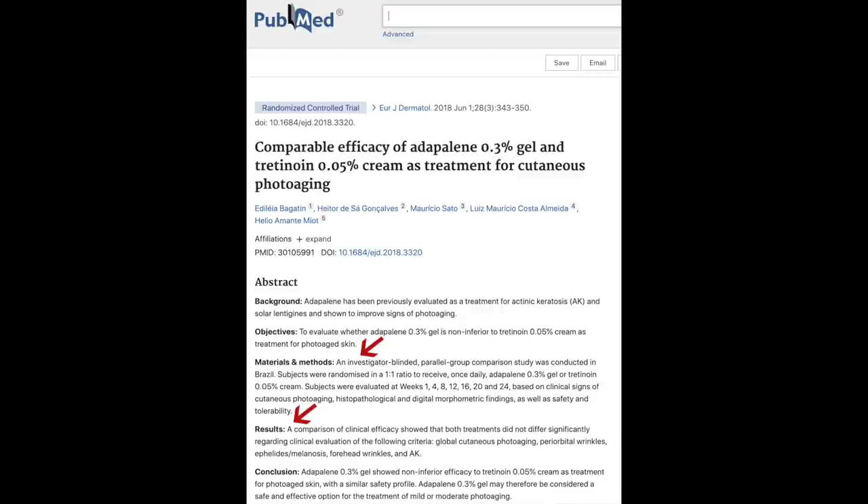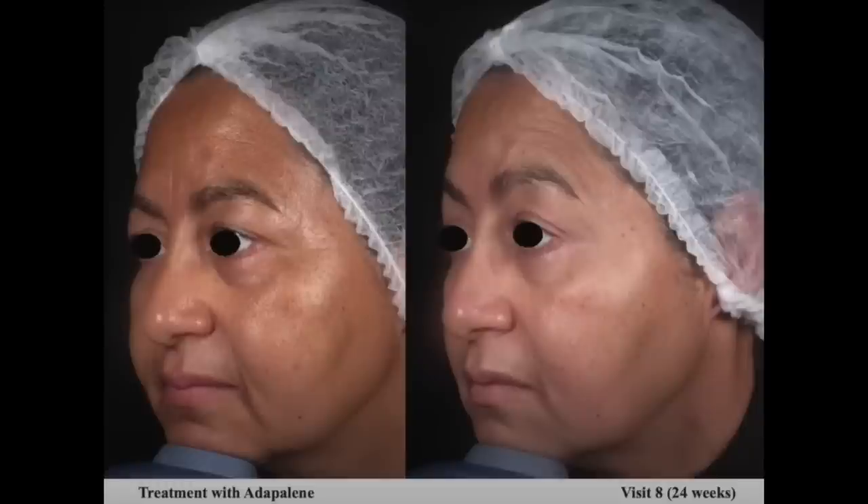Here are the results: a comparison of clinical efficacy showed that both treatments did not differ significantly regarding global cutaneous photo-aging (sun damage), periorbital wrinkles around the eyes, ephelides melanosis (aging brown spots), forehead wrinkles, and actinic keratosis (little sunspots). The study included before and after pictures. In the before picture you can see a woman before the study started, and in the after picture at visit eight — after 24 weeks of using Adapalene — her skin just has a younger, dewier appearance.